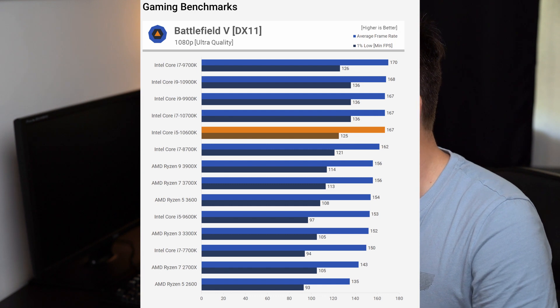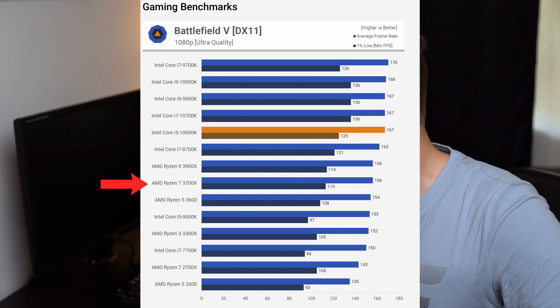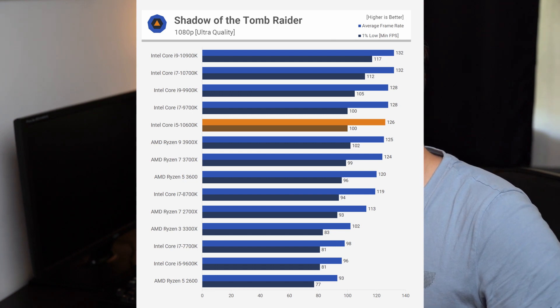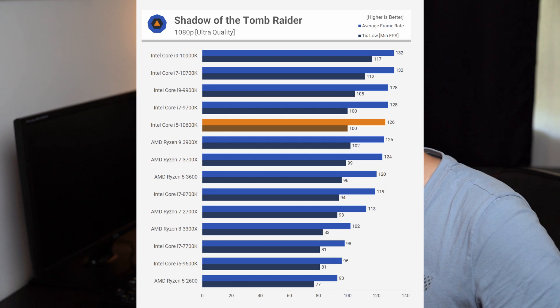In Battlefield 5, the i5 gives 11 more frames than the 3700X — roughly 7% more — and it's still cheaper. In Metro Exodus the difference is 13%, or 14 frames more. In Shadow of the Tomb Raider both CPUs offer very similar performance with only a 2 FPS difference, indicating a GPU bottleneck. For pure gaming, Intel is the clear winner and it's cheaper than the Ryzen 3700X.